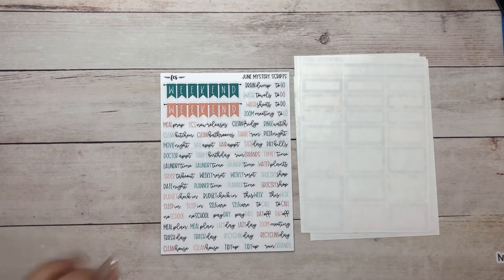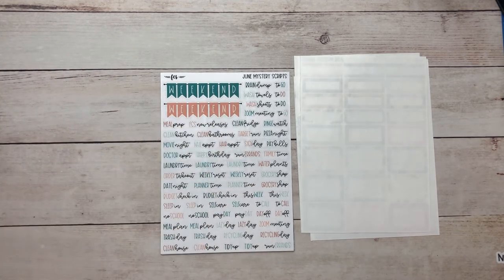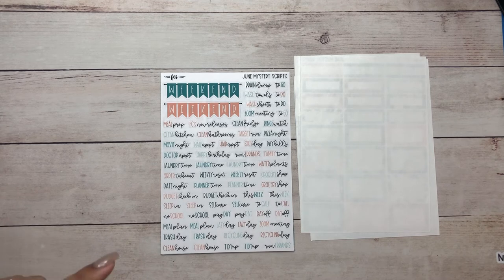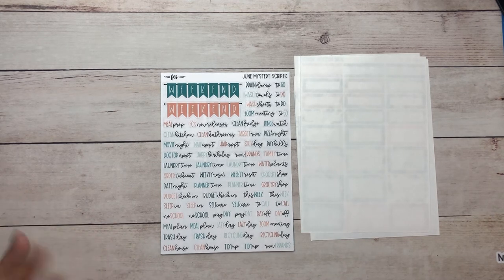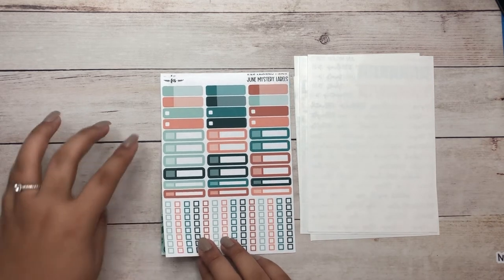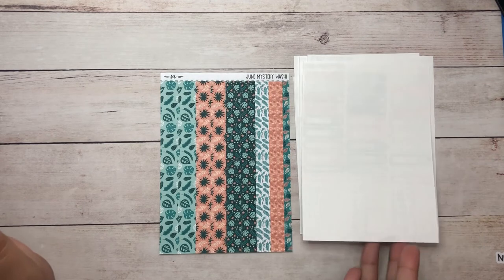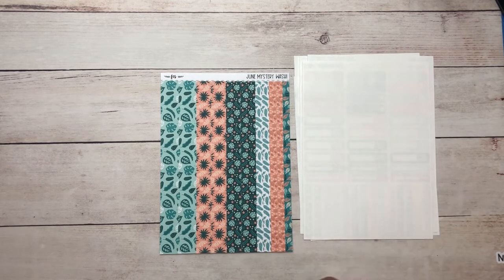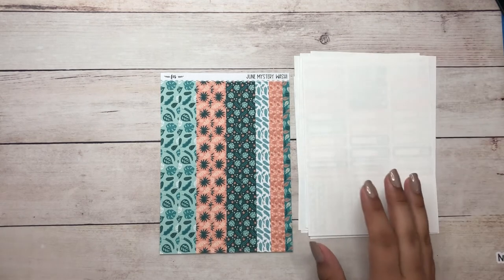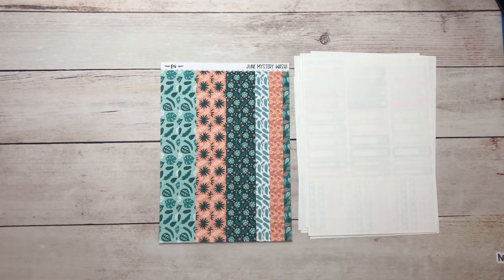Some of the scripts I see that are different: FCS new releases, brain dump — I haven't seen that one before. I think budget checking is new, and order takeout I think is new as well. Lots and lots of scripts. Then we have the labels and check strips over here, which I usually never know what to do with — I think these are for budgeting. I'm not really a budget person, but sometimes if I have a task that needs to be checked off and I want to call it out, I'll use one of these labels.